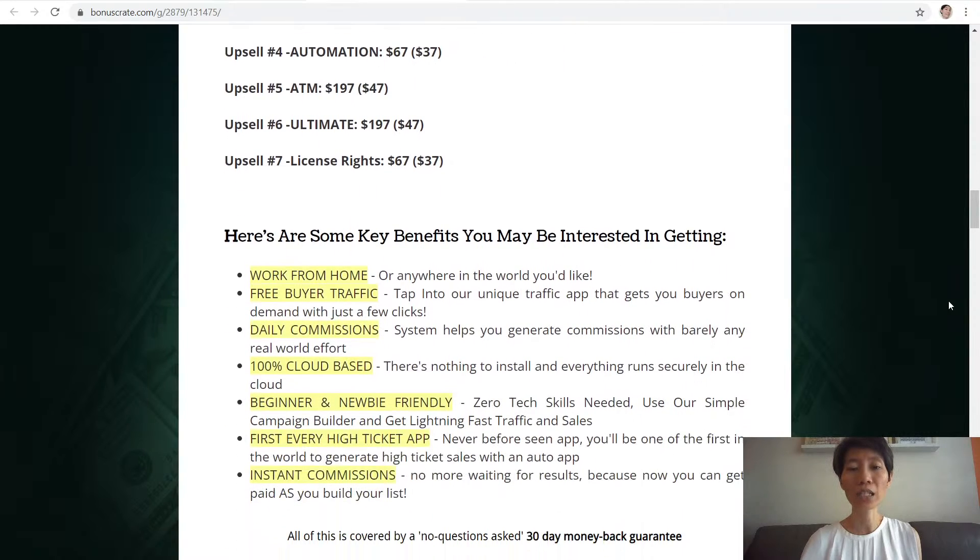Here are some key benefits: you can work from home or anywhere in the world. With free buyer traffic, you can tap into the unique traffic app that gets you buyers on demand with just a few clicks. The system helps you generate daily commissions with barely any real-world effort. It's 100% cloud-based, so there's nothing to install and everything runs securely in the cloud. It is beginner and newbie friendly — you do not need any technical skills, just use the simple campaign builder to get lightning fast traffic and sales.